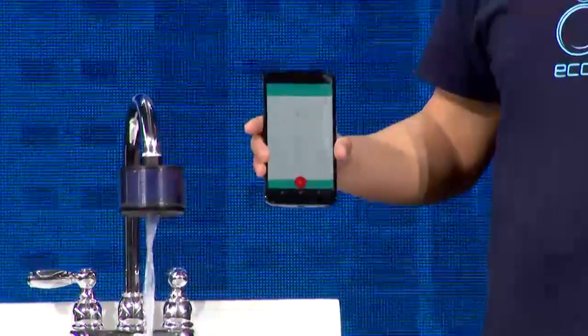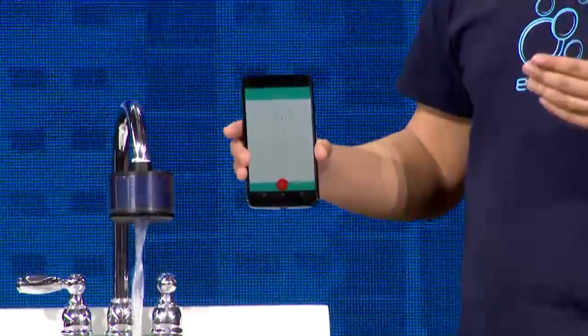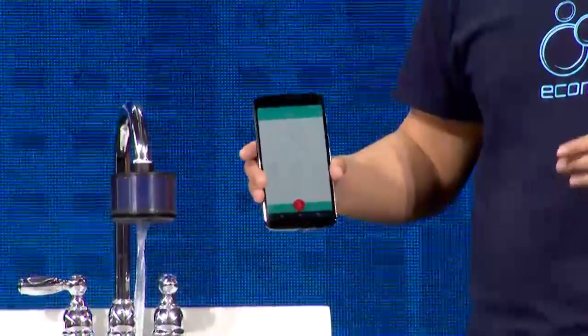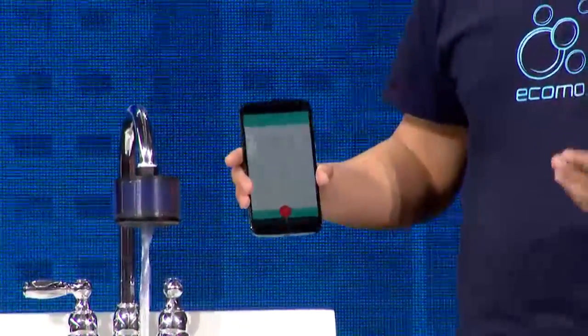And if there is a problem — a health problem — you will get alerts to your phone right away with all the detailed information about your water quality.